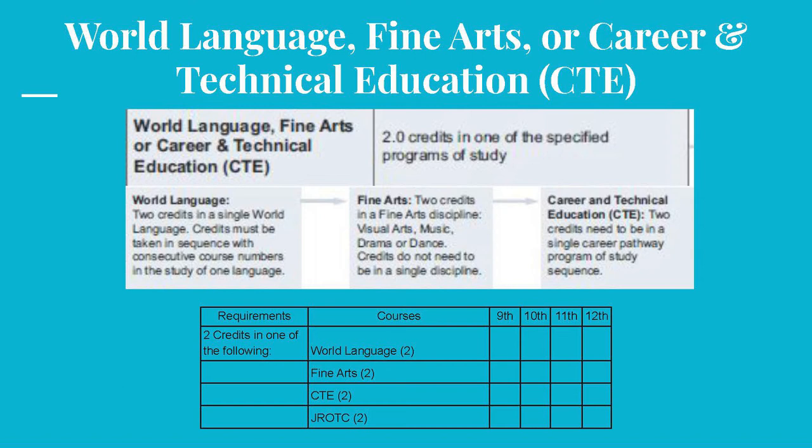In Fine Arts, two credits must be earned in the following disciplines: Visual Arts, like Photography or Ceramics; Music, like Band or Guitar; or Drama or Dance. Credits do not need to be in a single discipline. In CTE, two credits need to be in a single Career Pathway Program of Study, like Public and Human Services Pathway and Culinary 1. JROTC is fulfilled with two years of JROTC.